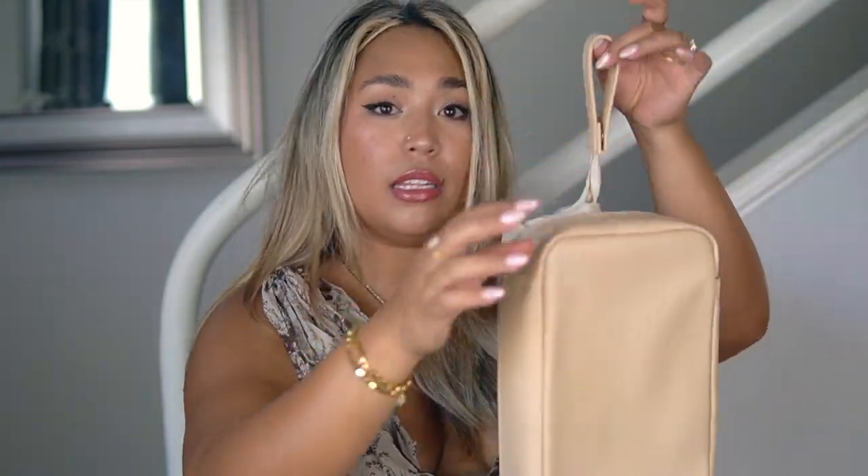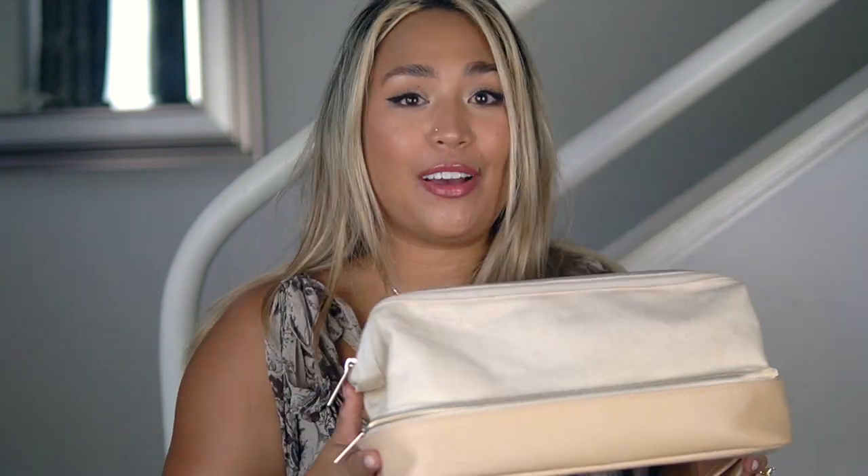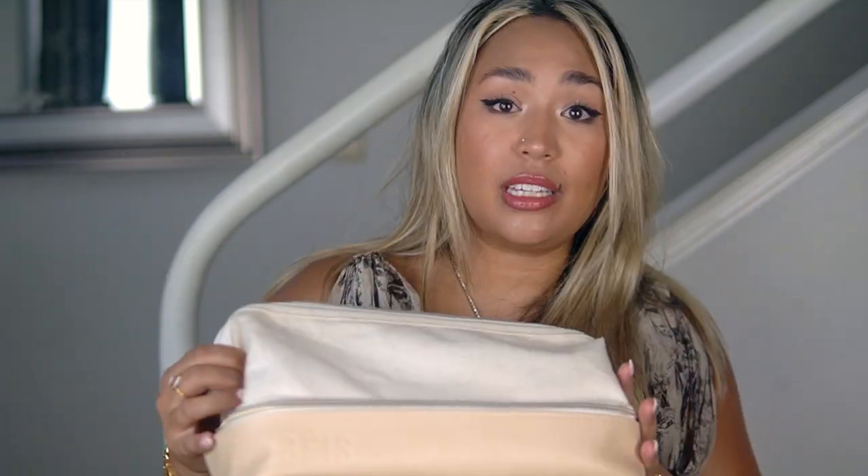This has so much space inside — I put all my makeup in and still had tons of room. And then on the bottom, just like the Weekender, it has a mini version of the shoe compartment where I fit all my face brushes, eyeshadow brushes, powders, and highlighters. It also has a little handle on the side. Overall I give this a 12 out of 10 — it is perfect. If you pack a lot of makeup or skincare, you need this. Order it. It is worth every penny.